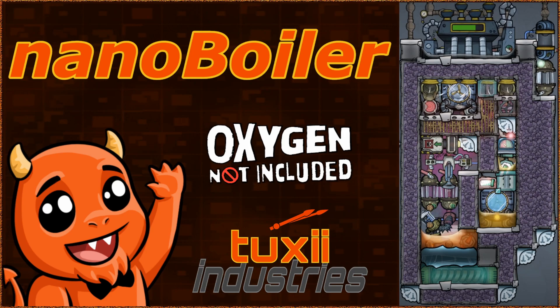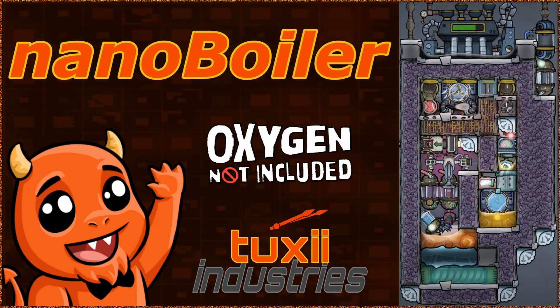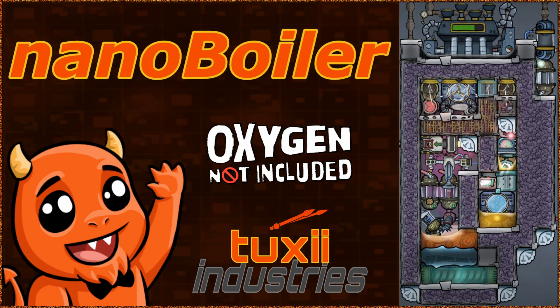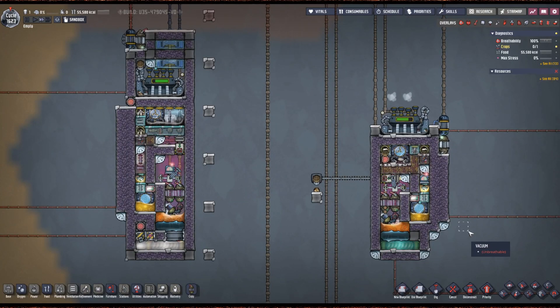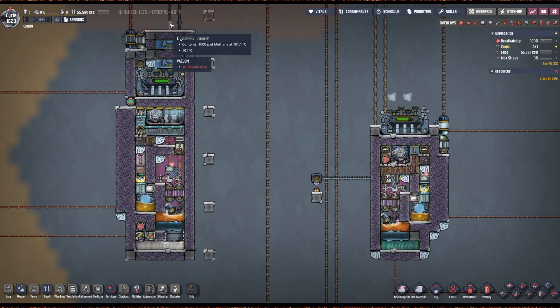It still processes 2 kilograms per second of crude oil and can run 15 natural gas generators. How are your bases with the Tuxi Industries Nano Boiler today? Here's a side by side of the Nano Boiler with the iBoiler, and you can see we have really cut this down to size. On this side, we're giving out nice chill methane.